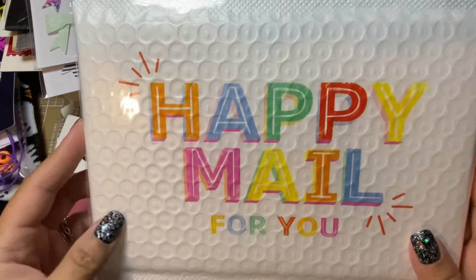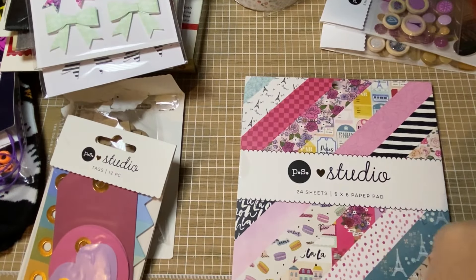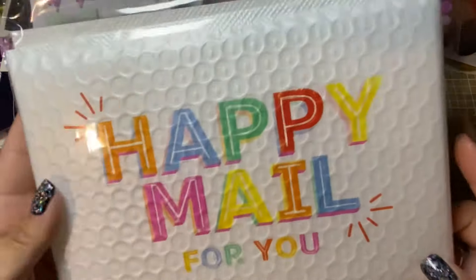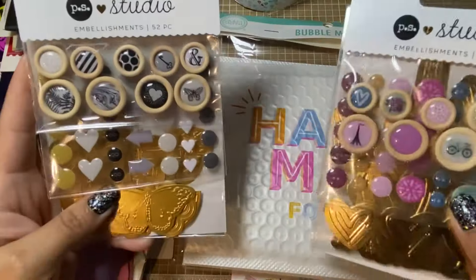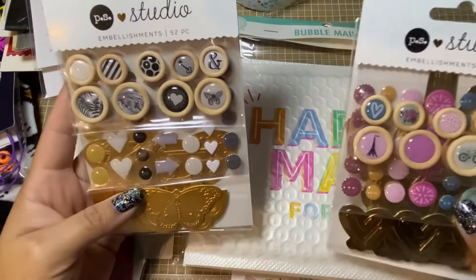These are the shipping envelopes and they're kind of small — six by eight — so definitely for your smaller packages.